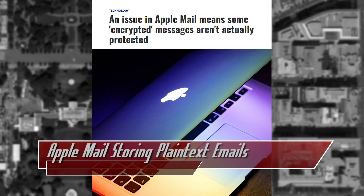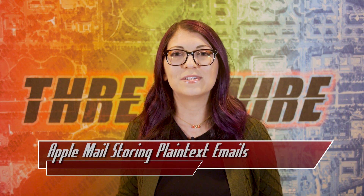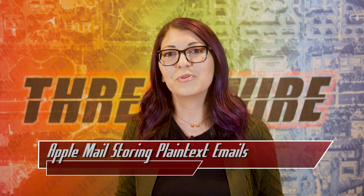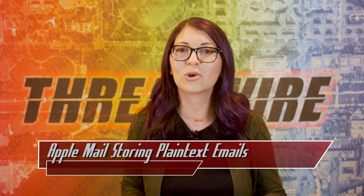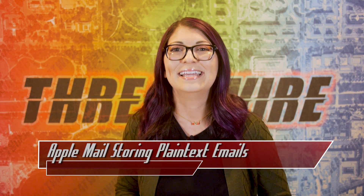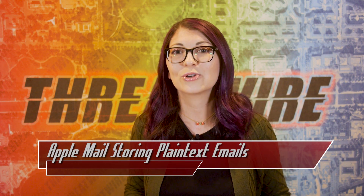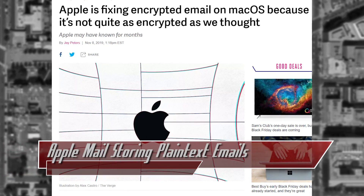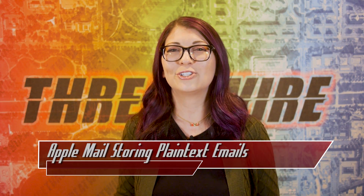If you are worried about unencrypted email being stored on your machine, go into System Preferences, Siri, Siri Suggestions and Privacy, and uncheck Apple Mail. This can also be disabled via a terminal command linked below, or via a new configuration profile which disables Siri's ability to learn from Apple Mail — only the third option permanently disables email scraping. Users can find this file within the Users, Username, Library, Suggestions directory. Turning on FileVault does encrypt everything on your machine. According to Apple, a fix will be deployed in a future patch, and only portions of emails are stored — but those are still portions of what should be encrypted messages.